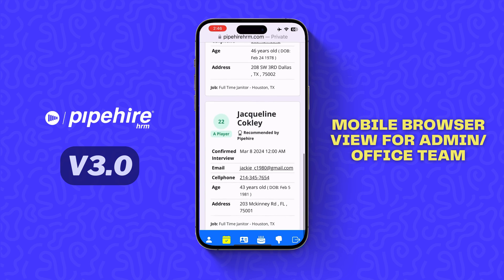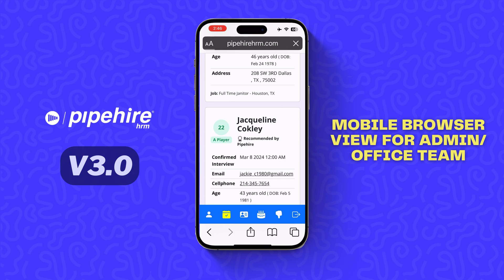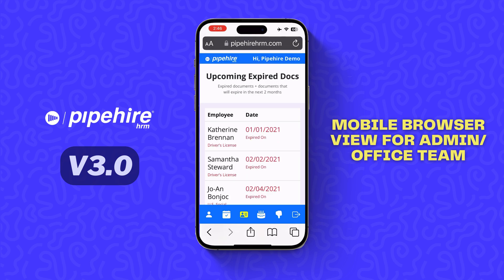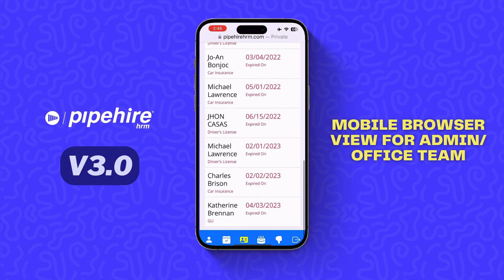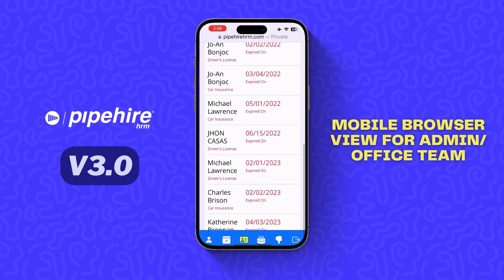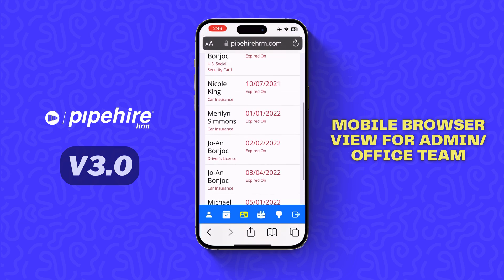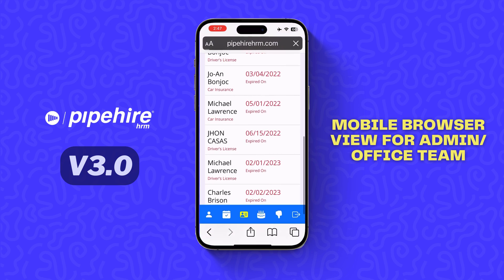When you click on the next icon, you will see upcoming expired documents such as driver's licenses, insurance certificates, and general liability insurances — in case you have contractors working under your company. All this information will be displayed immediately so you never have anybody with an expired document working at your company.